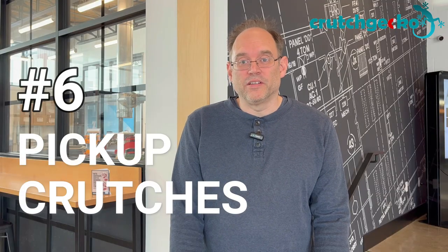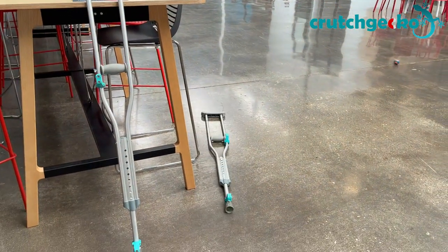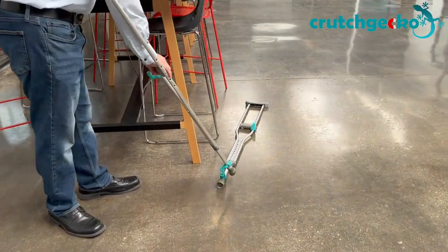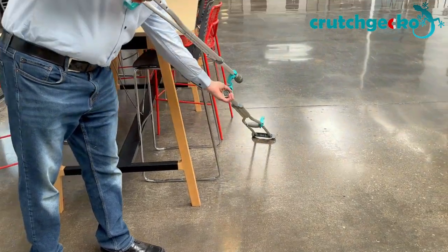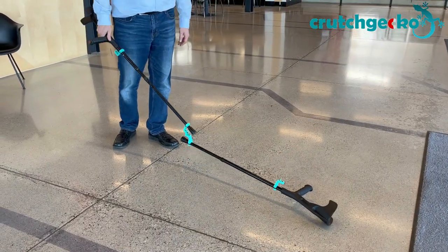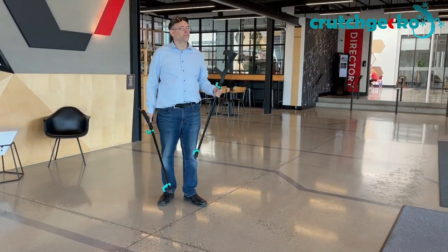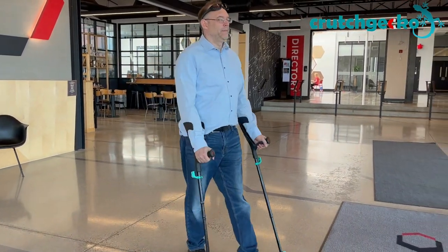Number 6: picking up crutches. If you drop your crutches, you can pick them up with Crutch Gecko's powerful magnets or hooks. Sometimes we fumble and a crutch may fall to the floor — it can be painful or even impossible to pick it up again. However, the powerful magnets in the Crutch Gecko allow you to lift one crutch with the other. One in five elderly people who use mobility aids report that it is difficult or impossible for them to pick up objects from the floor, and 80% of crutch users report that they drop their crutches at least once per day. This equates to a lot of people suffering or depending on others in their daily lives, but it doesn't need to be like this.